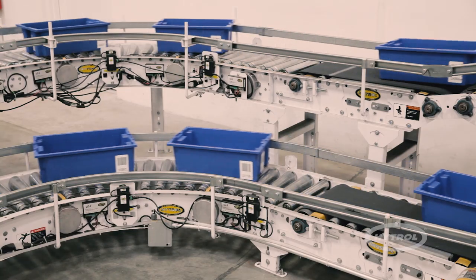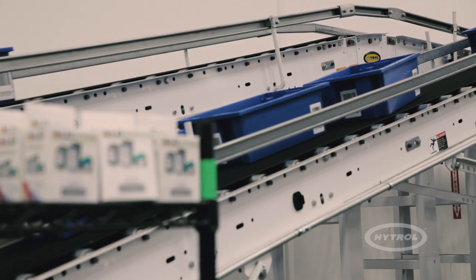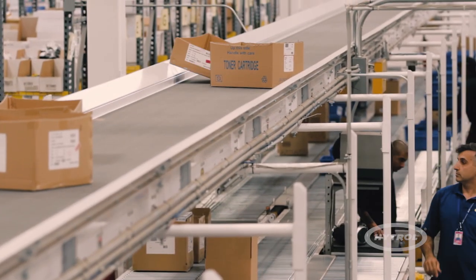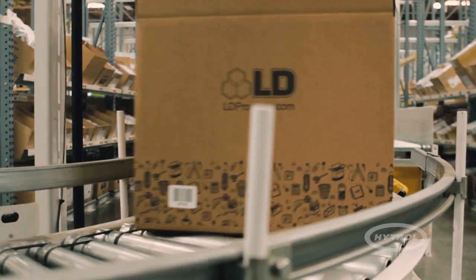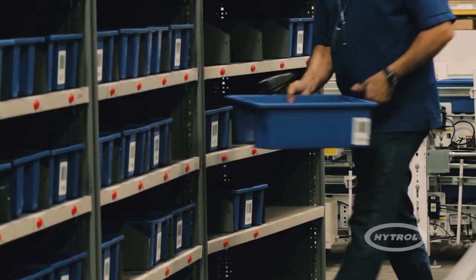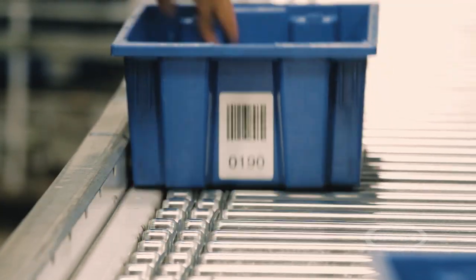Hytrol and the integration partner worked with LD Products to create an energy-efficient automated material handling system capable of growing with the company. While meeting all of the standards to qualify for LEED certification, the new system allows for future expansion, including increased capacity, accuracy, and speed.